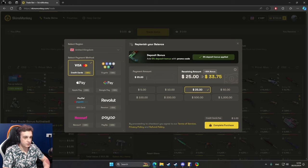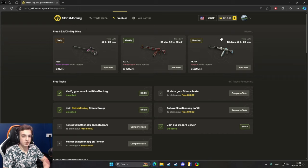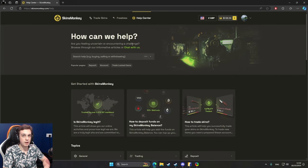So if you deposit 25 dollars you get 33.70 with my code. There is also a freebies tab on the website which allows you to join giveaways — there are daily, weekly and monthly giveaways and anyone can enter with or without having to deposit any money. There is also a help center which allows you to speak to their support 24/7. So check them out in the link below and make sure to use my special code.